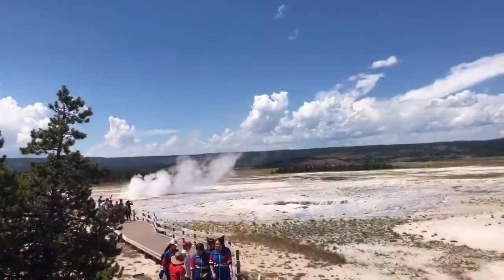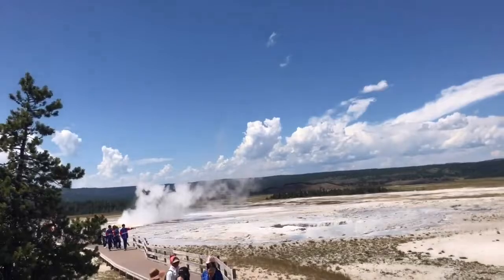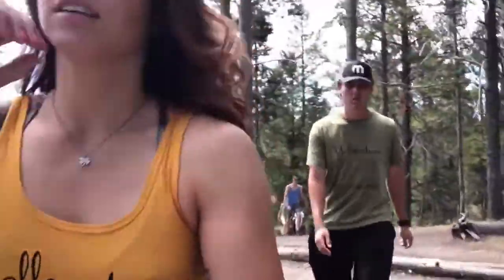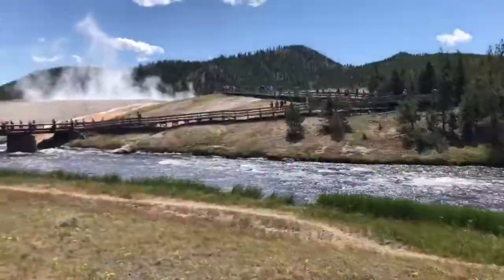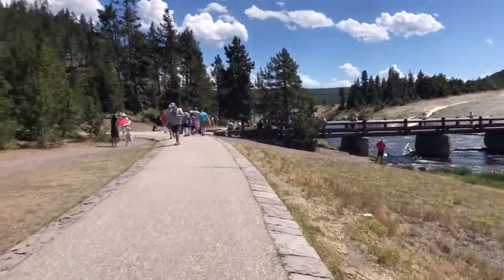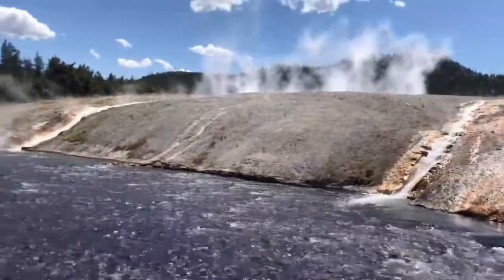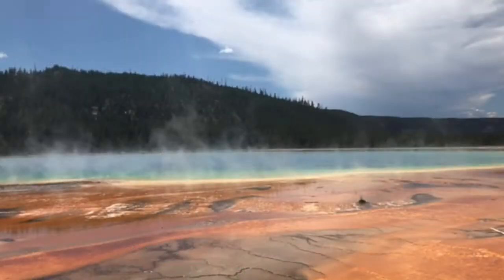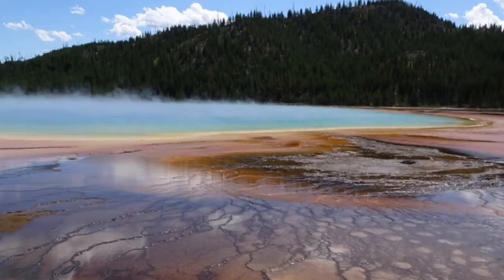We made it to the pull-off for the hot springs and the paint pots, so now we're out here checking out some geysers and it smells real bad, but I guess that's to be expected.